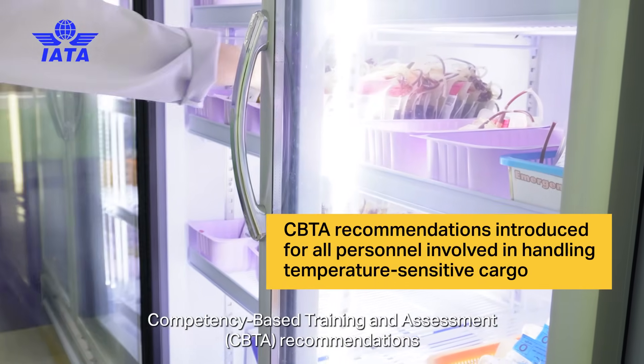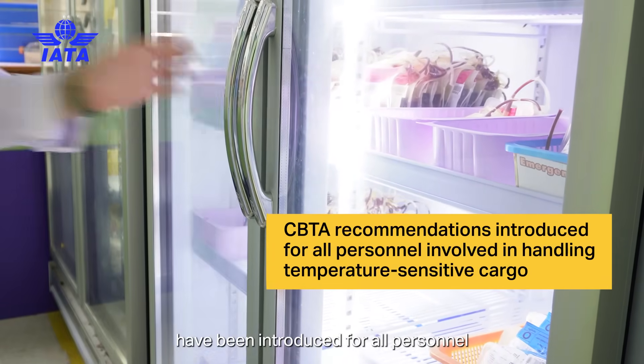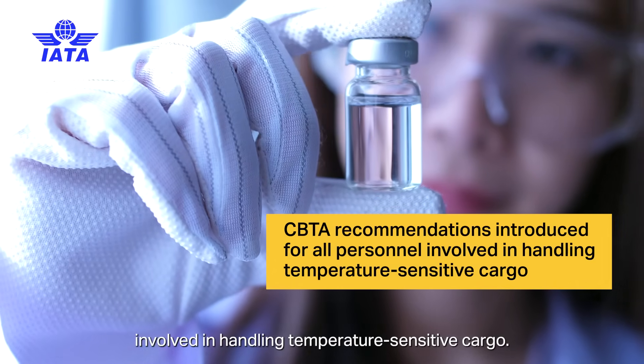Competency-based training and assessment recommendations have been introduced for all personnel involved in handling temperature sensitive cargo.